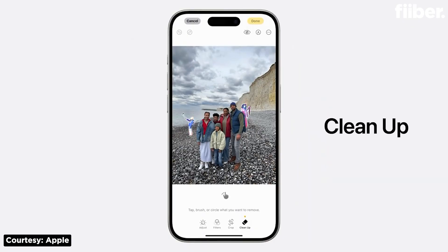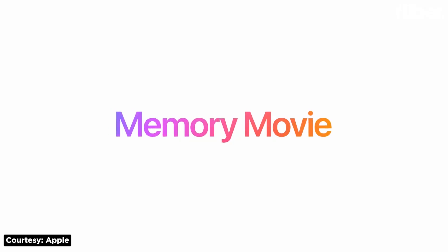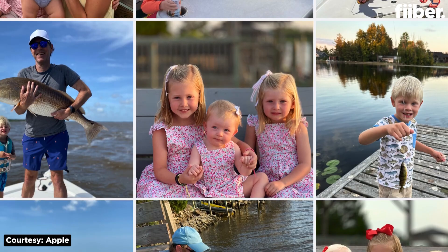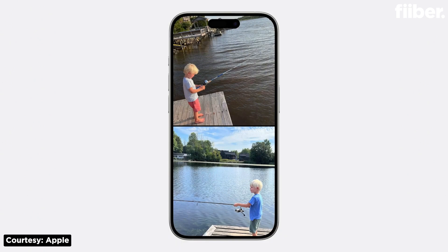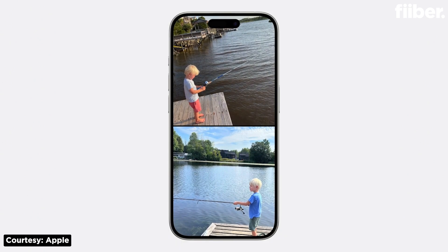The Photos app is also getting some cool new additions. You will now be able to search your photos with natural language and use the Cleanup tool to remove distractions. You will also be able to create memory movies by describing the story you want to see, and the software will automatically create a movie based on the relevant images and videos available in the Photos app.